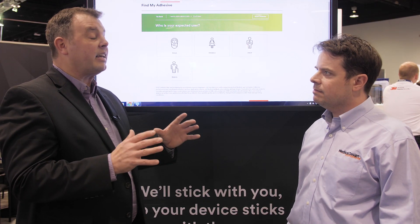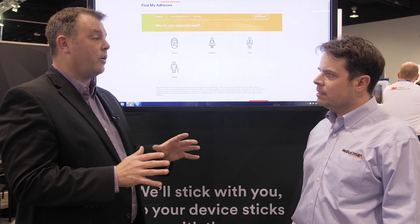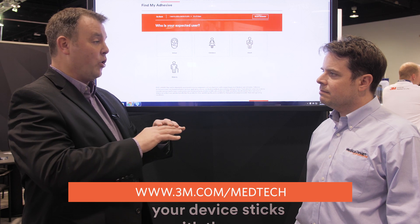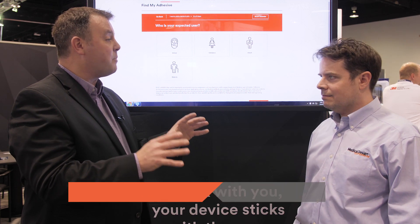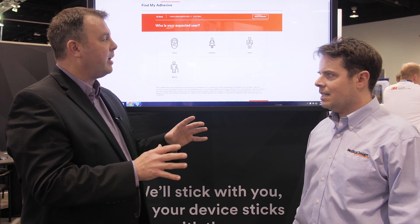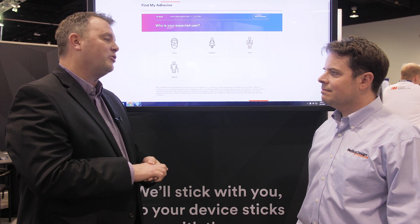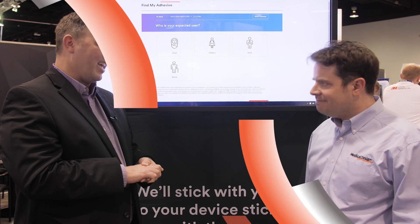Absolutely. It's complicated — sticking something to the body is so difficult. If we can help accelerate that to help you focus on your sensor, your algorithm, whatever you need to make your product really unique in the marketplace, if it comes to adhesives, if it comes to materials, 3M has your answer. That's great, well thanks a lot. Thank you.